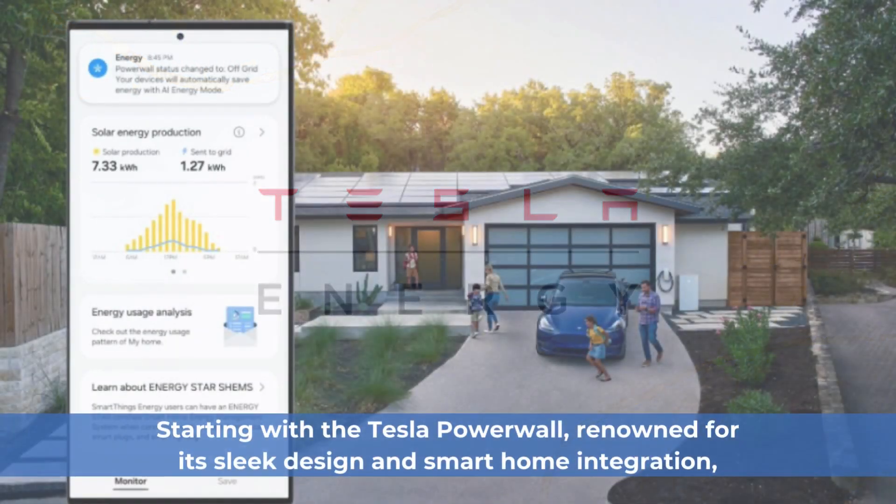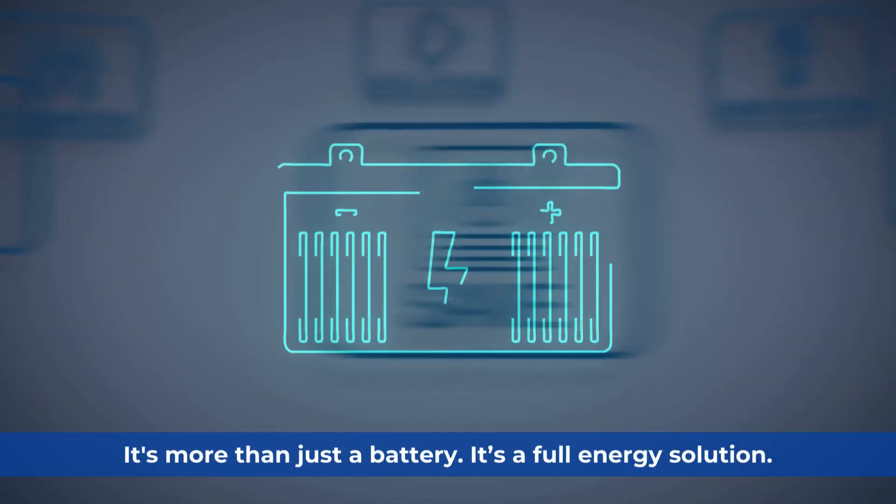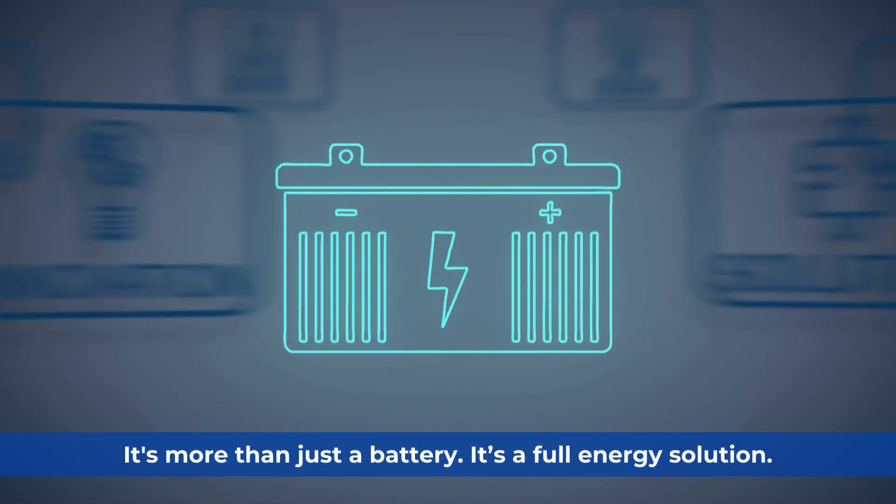Tesla Powerwall. Starting with the Tesla Powerwall, renowned for its sleek design and smart home integration, it's more than just a battery — it's a full-energy solution.